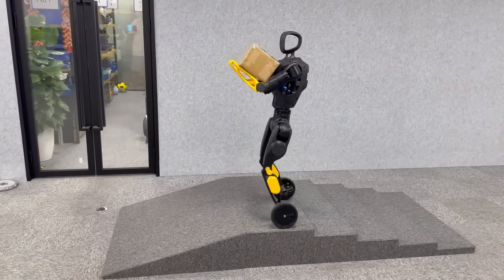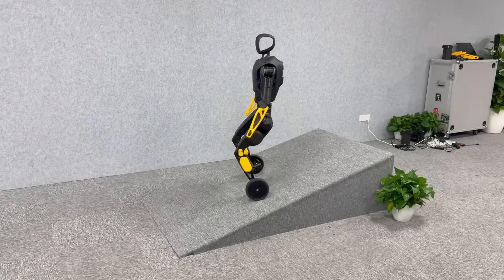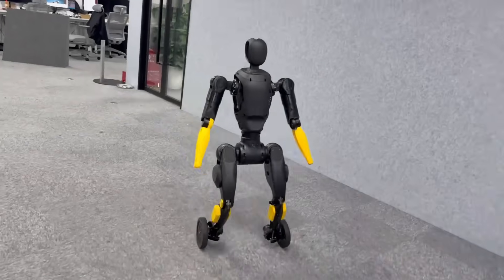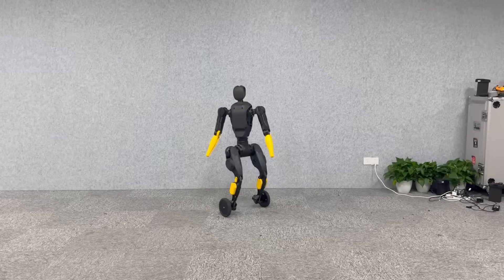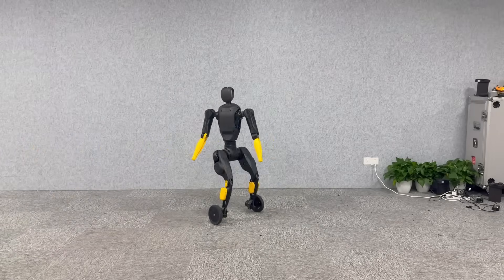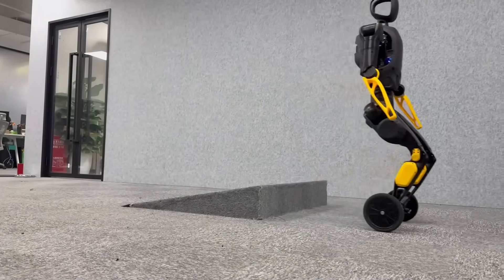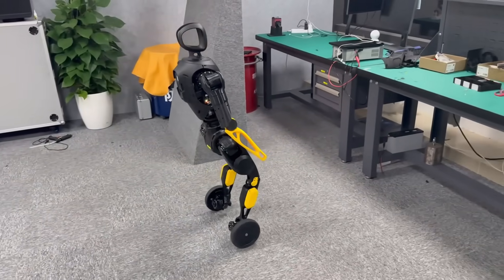That combination gives it something we haven't seen before — the adaptability to move through complex spaces with either balance-based walking or rapid wheel-based cruising. Traditional bipedal robots are still relatively slow and energy-intensive, but wheels offer speed and efficiency while usually sacrificing the ability to handle rough terrain or stairs. The X2N solves both problems in one body. In the latest demo, the robot effortlessly walked toward an obstacle, dropped into wheel mode, rolled around it, and then transitioned back to walking to finish the route. Smooth. Fast. Functional.